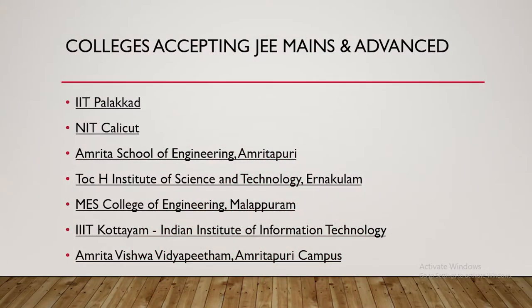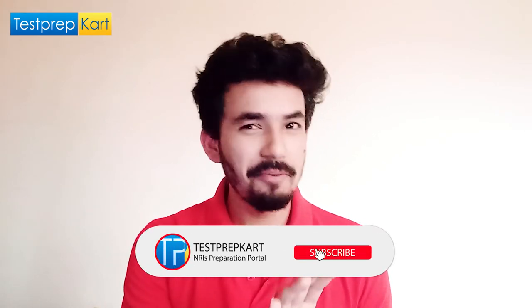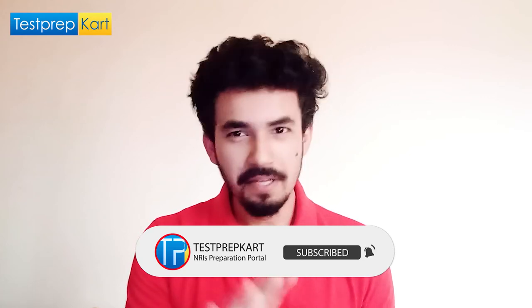For JEE Advanced, the only IIT in Kerala is IIT Palakkad, which is a new IIT. For JEE Mains, the top colleges in Kerala include NIT Calicut, Amrita School of Engineering, TOCH Institute of Science and Technology, MES College, IIIT Kottayam, and Amrita Vishwa Vidyapeetham's Amritapuri campus.